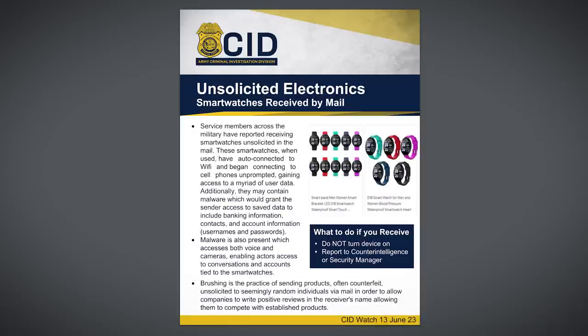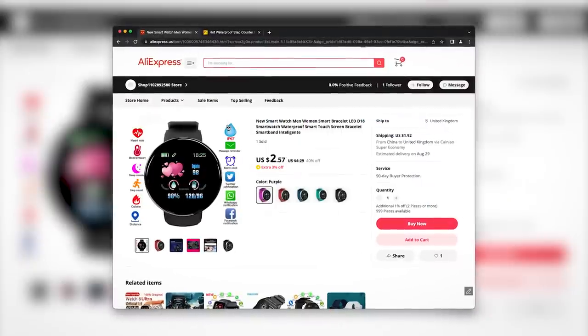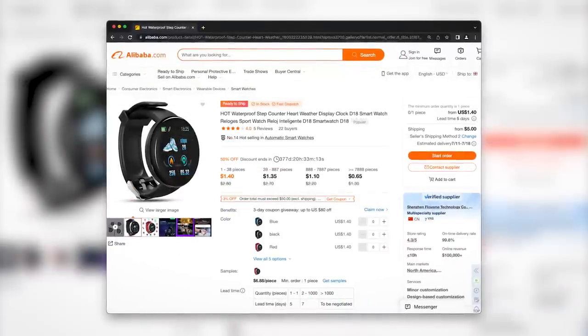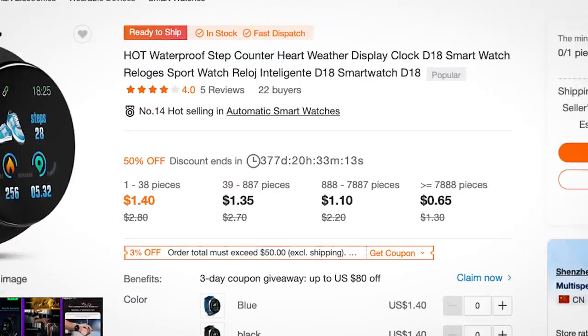I found a flyer being circulated by the US military which claims that these watches are the culprit: the LED D18 smartwatch. It's the kind of thing you can find on AliExpress for just a few dollars, but if you wanted to buy them in bulk for an espionage operation, you could get the price down to an unreal 65 cents, making an operation using these things way cheaper than you might have thought.